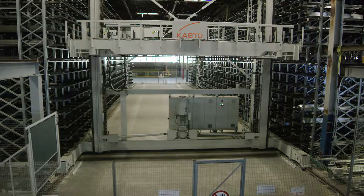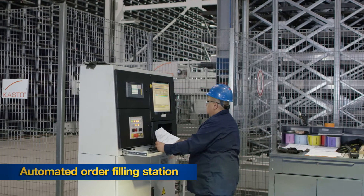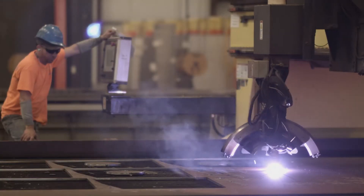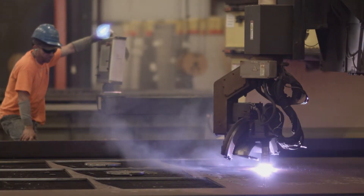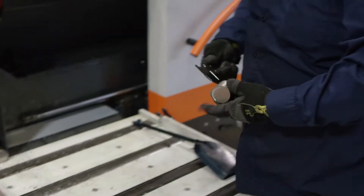Ryerson has invested over the last few years in extremely high-end equipment, from our automated bar and tube service to our plate processing. We've reinvested in an order filling station that will give customers next-day delivery on bar pools, and in many cases next-day delivery on cut items.